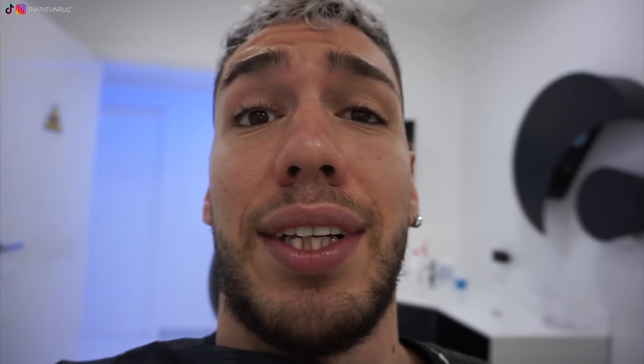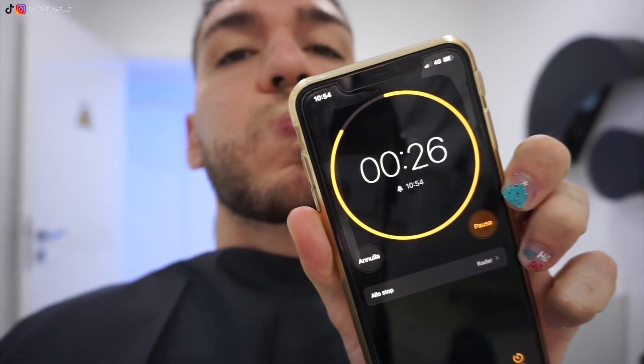Guardate che è pazzesco: è tutto quanto bianco e nero, è super elegante, è bellissima l'aria che si respira. Come sta andando? No, benissimo — non solo lo vedo io, ma me lo stanno dicendo anche un sacco di persone che mi seguono. Perché poi io mi vedo tutti i giorni, capito.